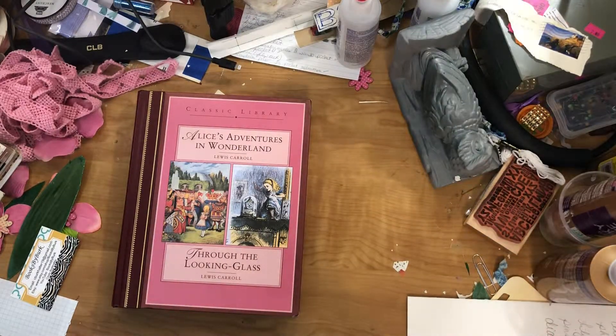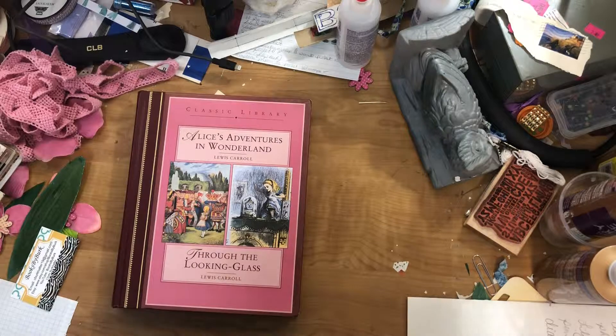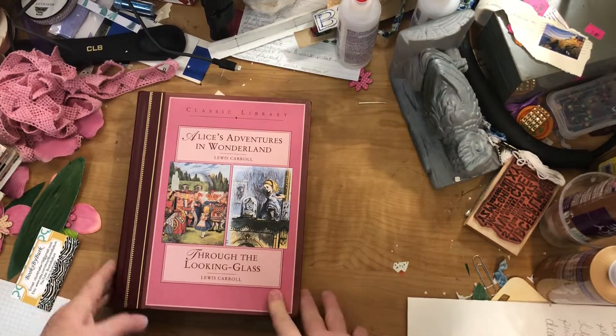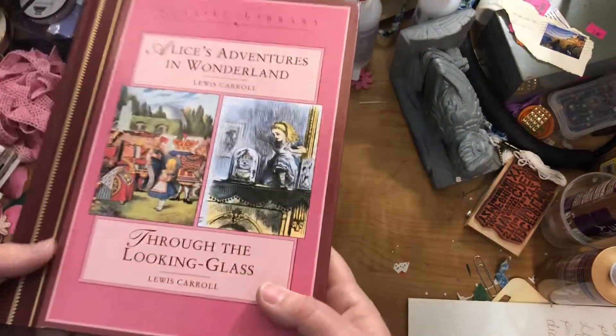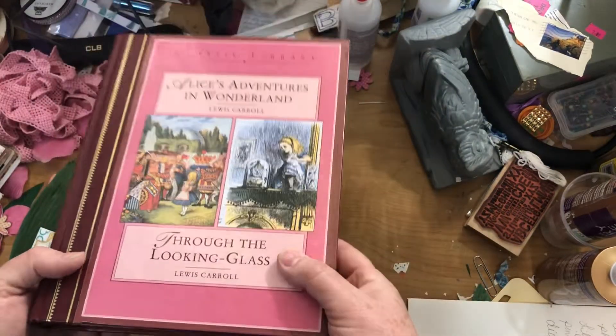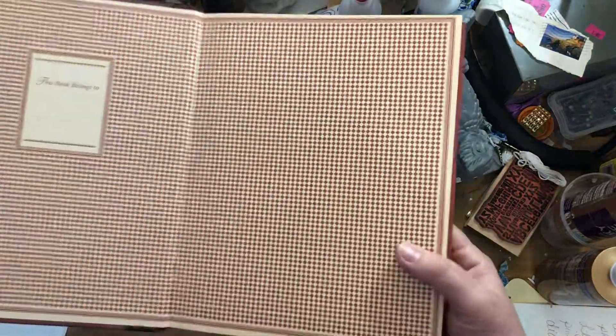Hey guys, this is Cindy. I'm not even trying to hide my messy desk, but I've been doing a couple little things so I thought I might just turn on the camera and talk for a bit. One of them is this book you probably see right here — Alice in Wonderland. It has both Alice in Wonderland and Through the Looking Glass. I found it at a Goodwill just the other day and didn't pay much — maybe two bucks.